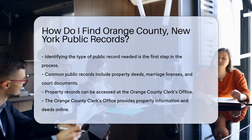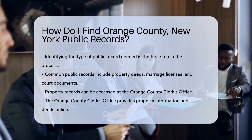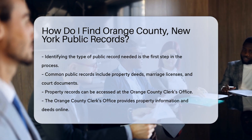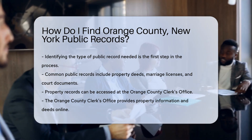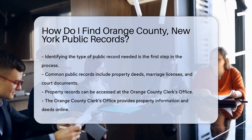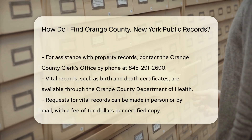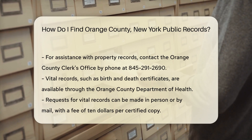Start by identifying the type of record you need. Common records include property deeds, marriage licenses, and court documents. For property records, you can visit the Orange County Clerk's Office. Their website provides access to property information and deeds. You can also contact them by phone at 845-291-2690 for assistance.